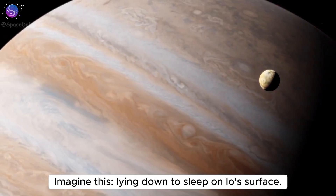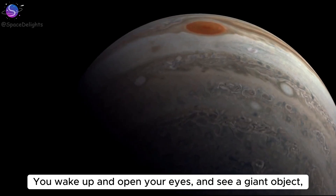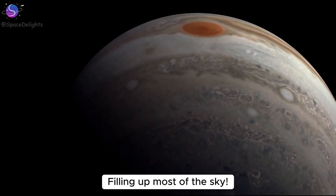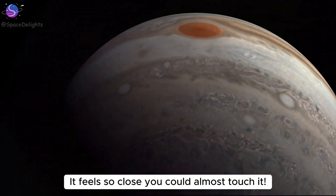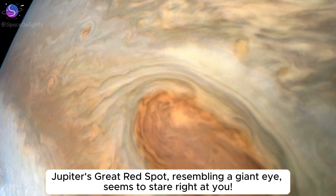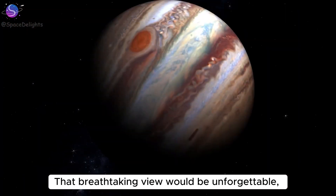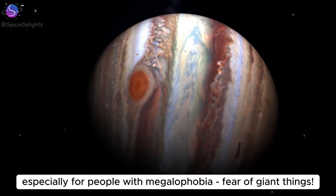Imagine lying down to sleep on Io's surface. You wake up and open your eyes and see a giant object, bigger than anything you can imagine, right in front of you, filling up most of the sky. It feels so close you could almost touch it. Jupiter's great red spot, resembling a giant eye, seems to stare right at you. That breathtaking view would be unforgettable, especially for people with megalophobia — the fear of giant things.